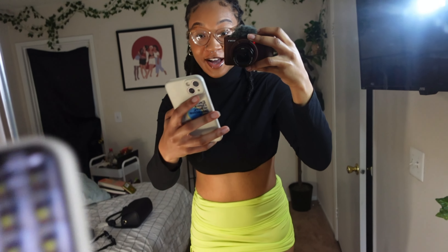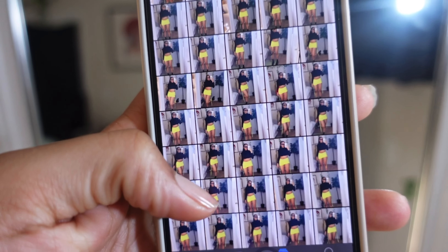Y'all, I took so many — I think I got the picture! So many look so good. I might just have to post this look on its own.